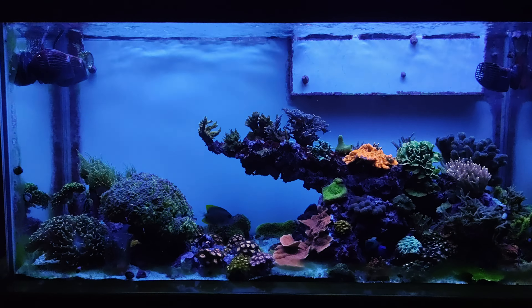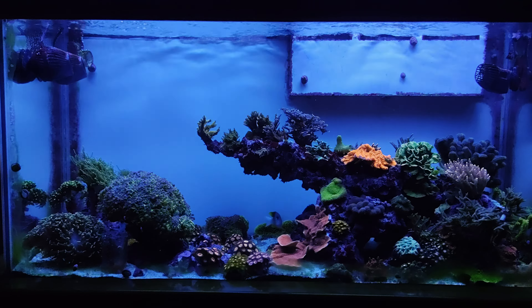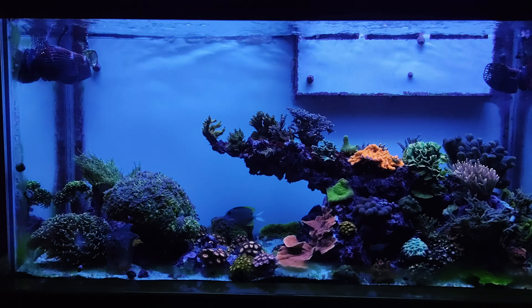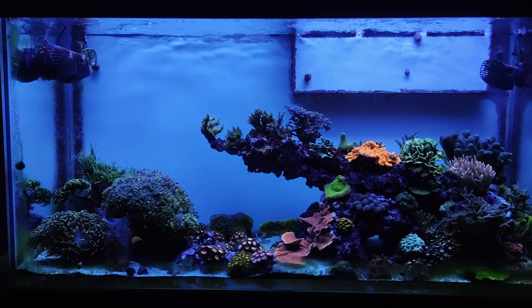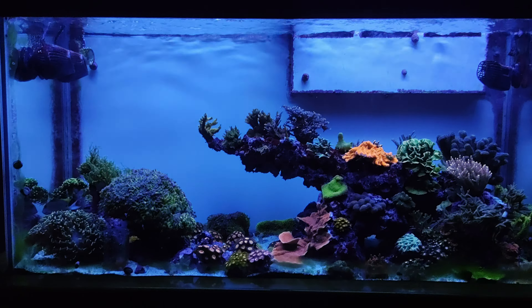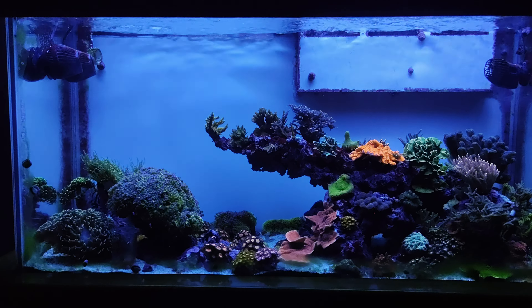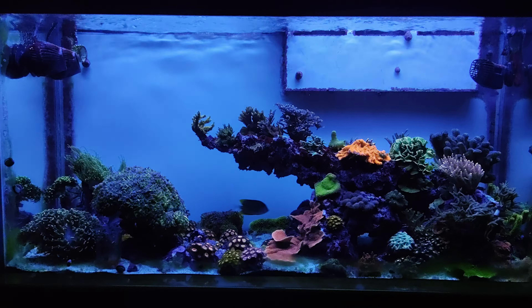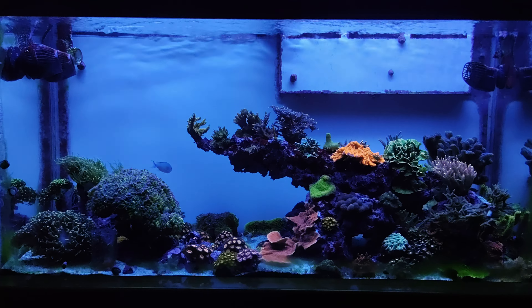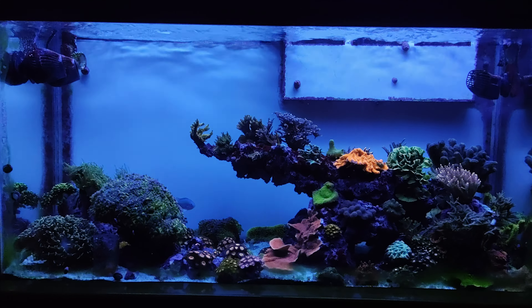What is cracking guys, JP here again bringing you another update of my 90-gallon reef tank. In the past couple days we had some major severe weather pass through — my location is Cedar Rapids, Iowa. Although we didn't have any tornado, we did have some high winds, hail, and some heavy rains.